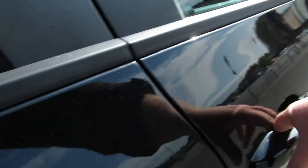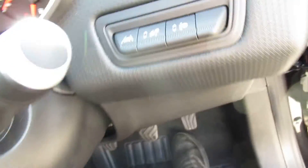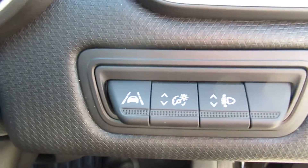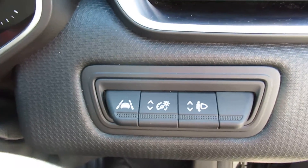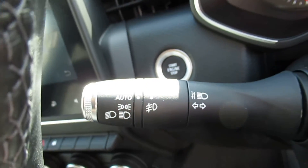On the driver's side you have the window switches, folding mirrors, and other controls. There's lane assist and some other buttons, the wiper stalk, and auto lights.